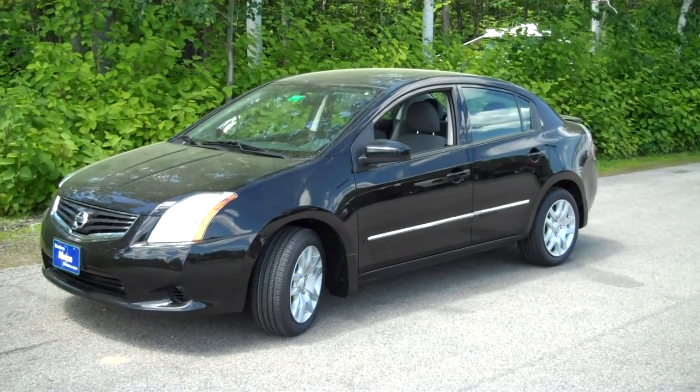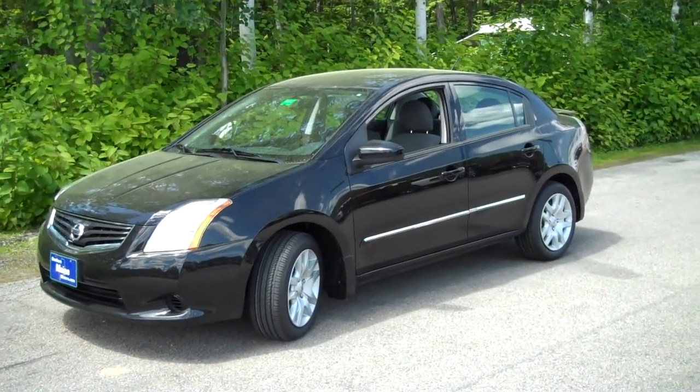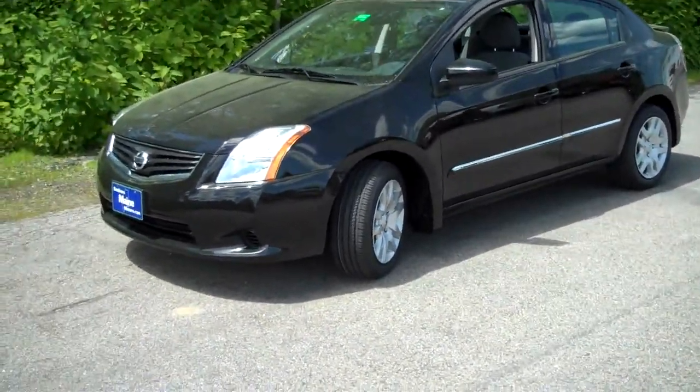It's a very affordable car, excellent economy car, great on fuel, front wheel drive, zippy, fun to drive, and a lot of nice features. What a great value for the price, and only about 39,000 miles on this vehicle.